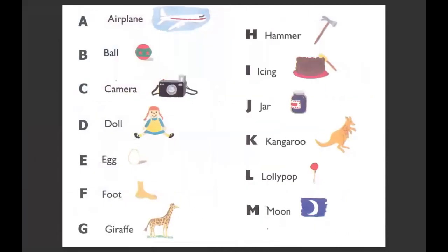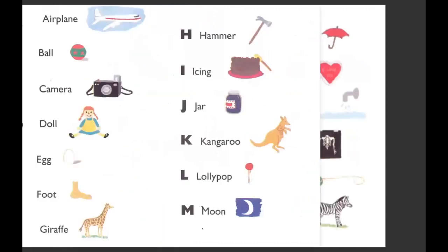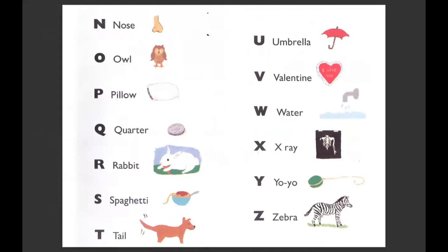Let's look through all the letters. A is for airplane. B is for ball. C is for camera. D is for doll. E is for egg. F is for foot. G is for giraffe. H is for hammer. I is for icing. J is for jar. K is for kangaroo. L is for lollipop. M is for moon. N is for nose. O is for owl. P is for pillow. Q is for quarter. R is for rabbit. S for spaghetti. T for tail. U for umbrella. V for valentine. W for water. X for x-ray. Y for yo-yo. And Z for zebra. That's the whole alphabet. The end.